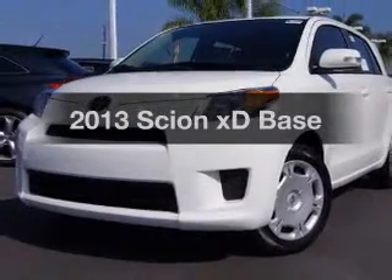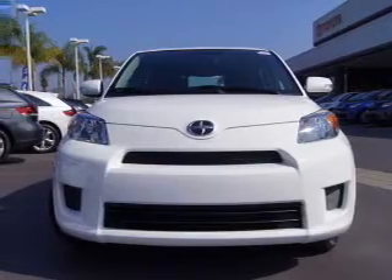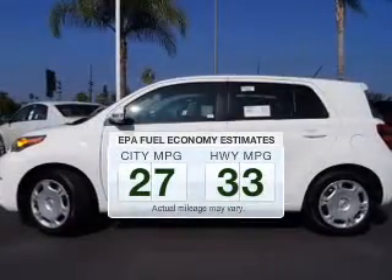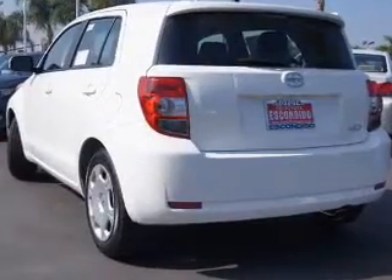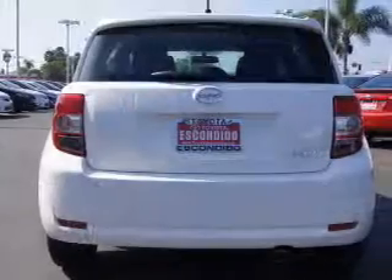Imagine yourself in this 2013 Scion XD. This is the set of wheels you've been looking for. Low emissions and the good fuel economy offered in this vehicle are important to you and to the environment. The powertrain includes front wheel drive with an efficient four-cylinder engine connected to a smooth shifting transmission.